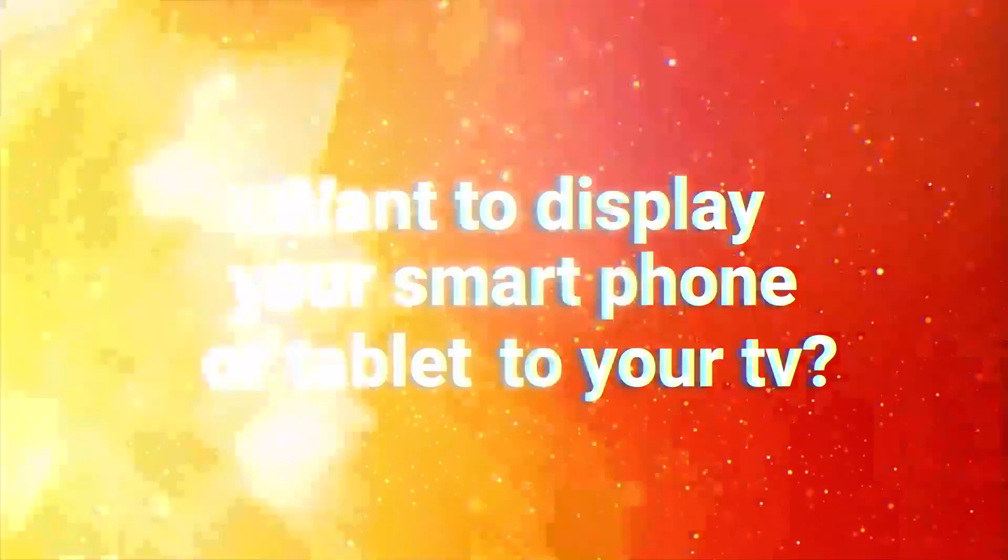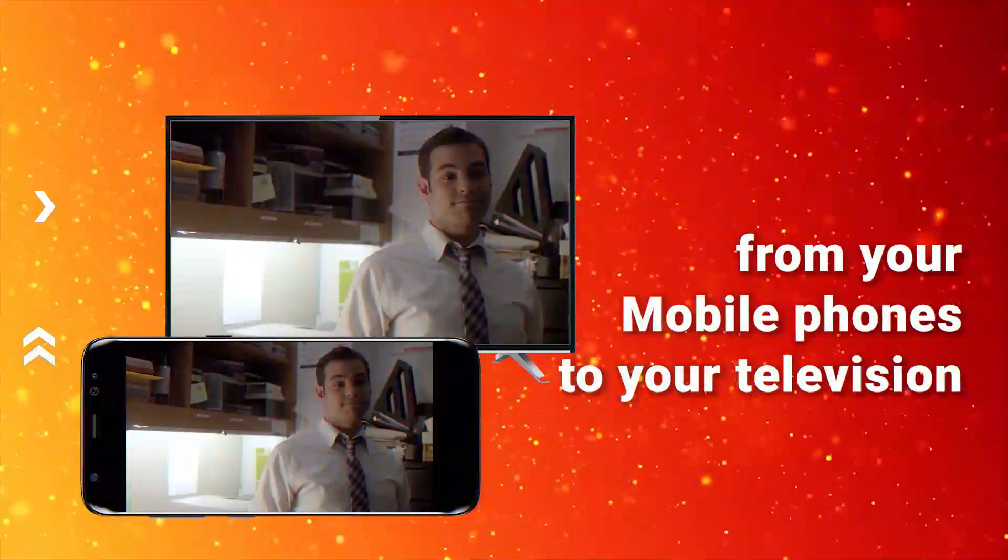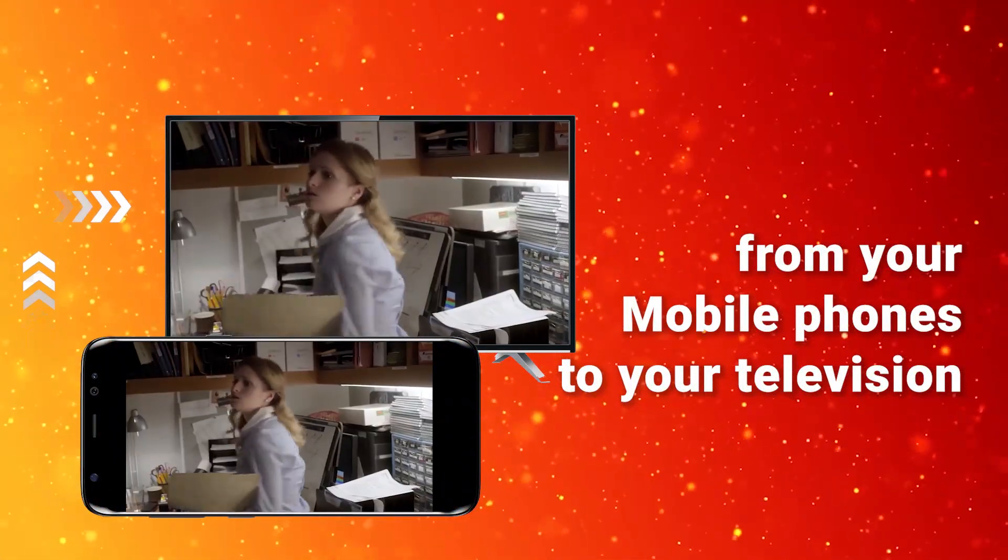Want to display your smartphone or tablet to your TV? Major HD 10 can help you with its MyoCast feature that enables screen mirroring from your mobile phones to your television.